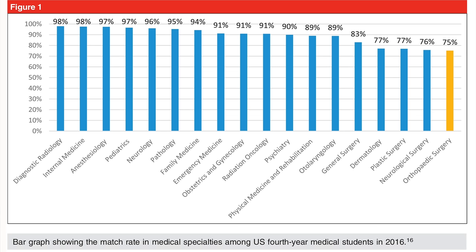Looking at different specialties including radiation oncology, ENT, dermatology, and plastic surgery, the specialty that had the lowest match rate was actually orthopedics at 75%, meaning it's one of the hardest to get into. Orthopedic surgery, neurosurgery, plastic surgery, and dermatology are the hardest specialties to get into.